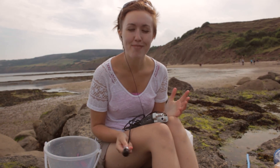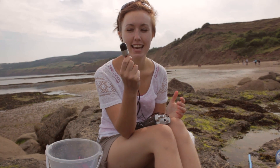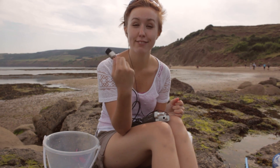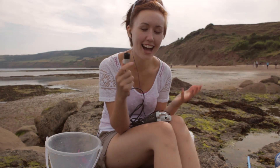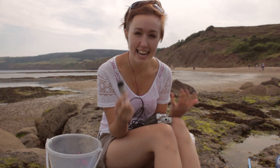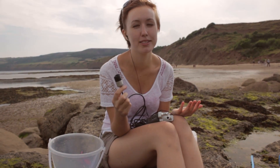So whilst rock pooling in itself is always a fun thing to do, the main reason I'm here is because of this — a hydrophone, or an underwater microphone. A friend of a friend lent it to me and I couldn't pass up the opportunity to go rock pooling and listen to the sounds of the animals in the rock pools. So let's try it out.